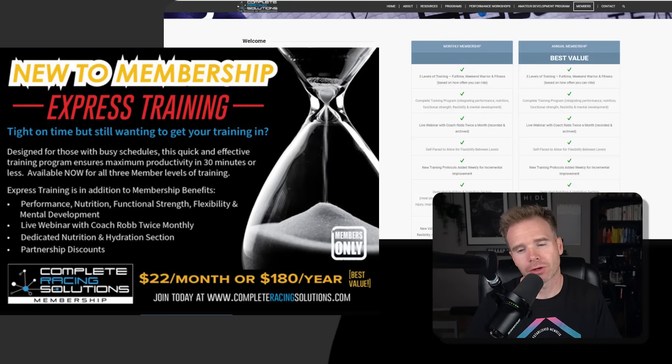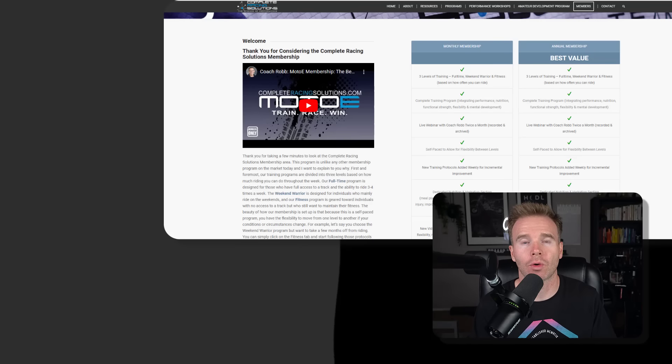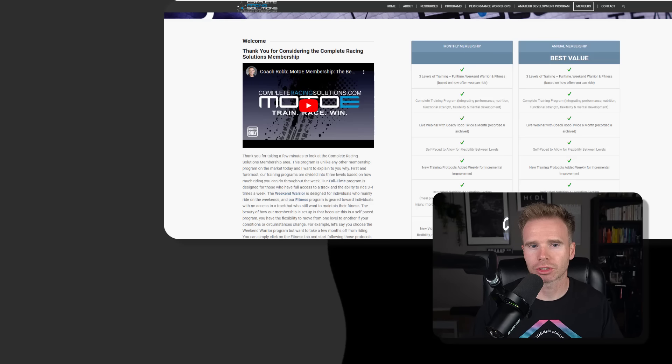We're all looking to lower our lap times. You don't have to be pro, and sometimes we've got day jobs, so it's hard — you might have less than 30 minutes a day to get better. Complete Racing Solutions has added an express training program to their platform. You still get all the nutrition, functional training, and live webinars that all the other members get, just more concise so you can complete it during your day. Make sure you check out completeracingsolutions.com.